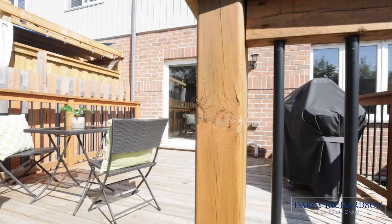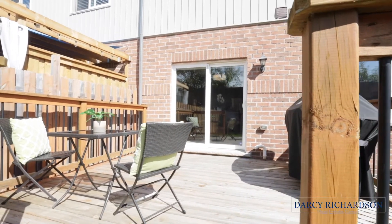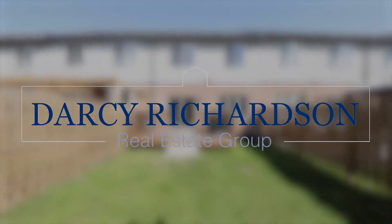I'll see you next time. For more information or to book your own private showing, please call me direct at 905-321-6292. And please be sure to visit our website at darcyrichardson.ca.